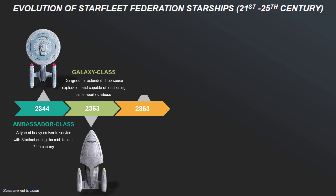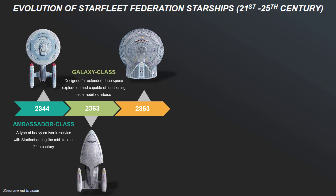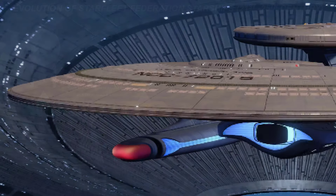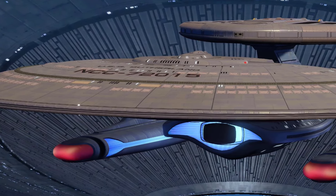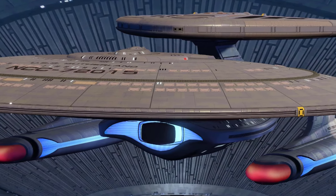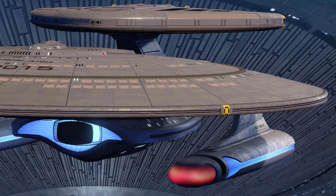Also launched in the same year, the Nebula-class starships were designed to complement the Galaxy-class. They featured a similar saucer section and secondary hull, but with a more compact design and a variable mission pod mounted atop the hull for modularity. This pod allowed for flexibility in mission profiles, from tactical operations to scientific exploration.